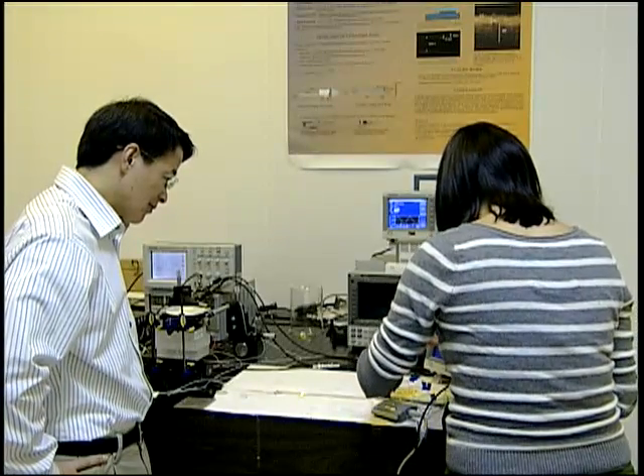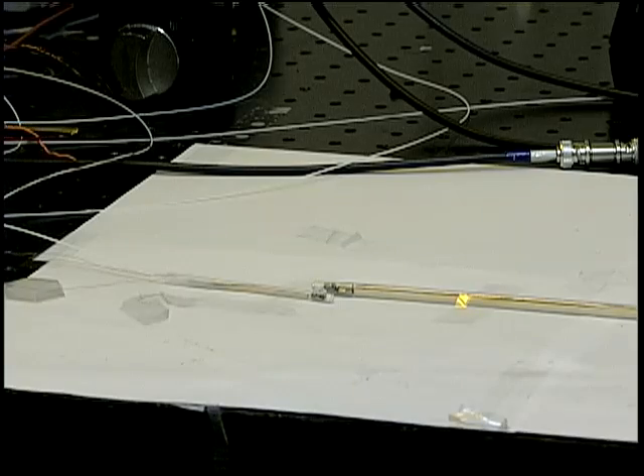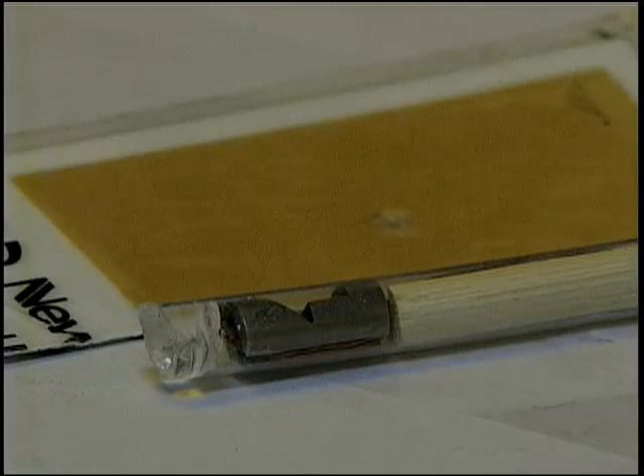Experts say endoscopes capturing a deeper picture could eliminate the need for biopsies and lead to earlier cancer detection. At the University of Florida, I'm Jenny Geib.